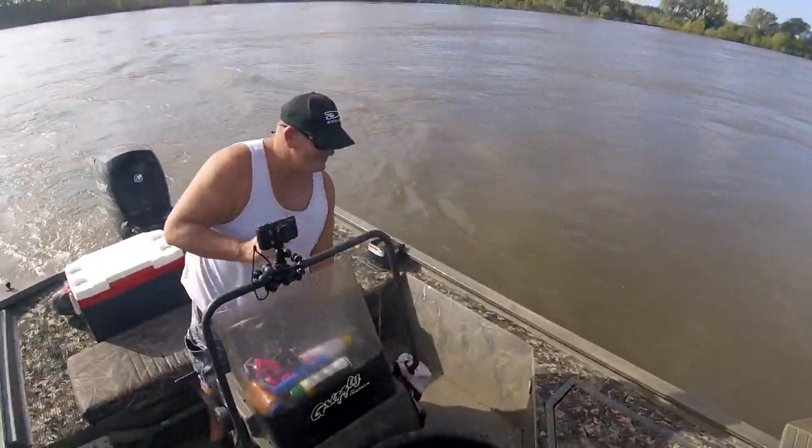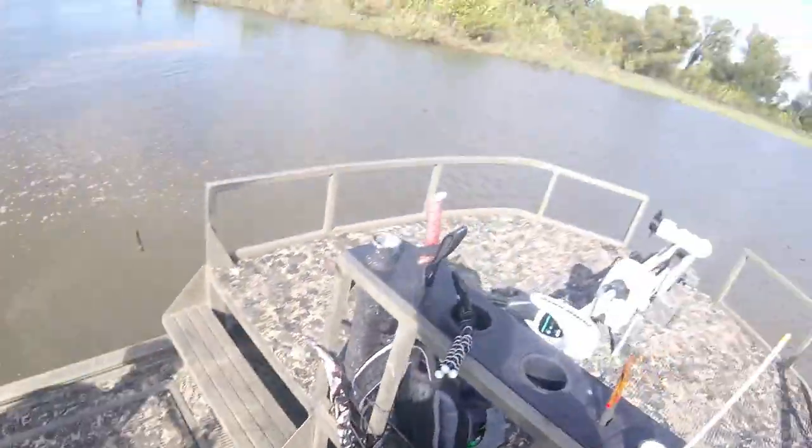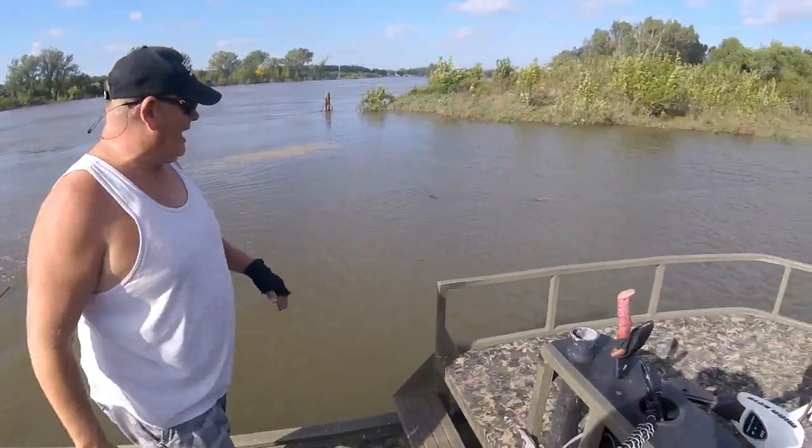We're going to try it in here for a bit — this is where I want to check out. If the water is flowing in from the river, there should be a distinct line of clear water. We're at the second spot, let's give her a try.